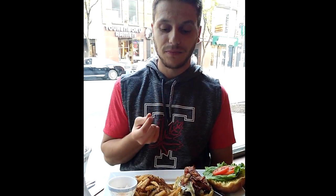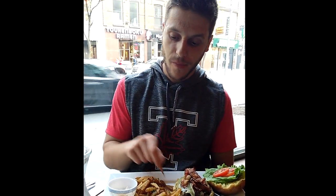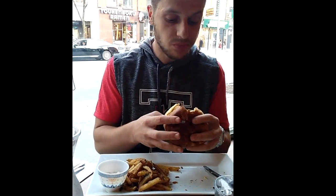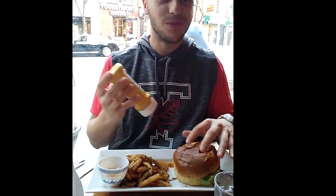Another day, another burger — let's try this one out. The price point is pretty good. Let's see what the burgers are going to be like. What a mad burger! This needs some mustard. It's pretty good.